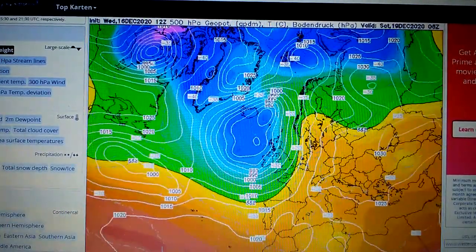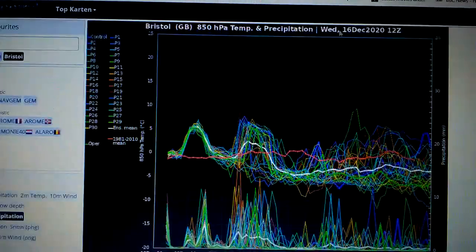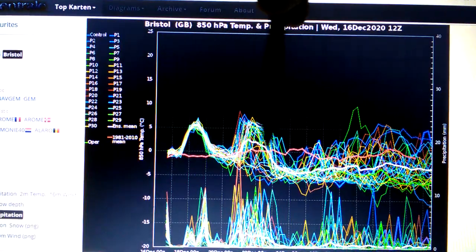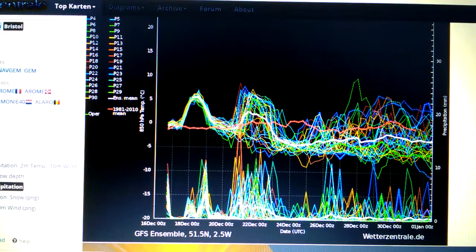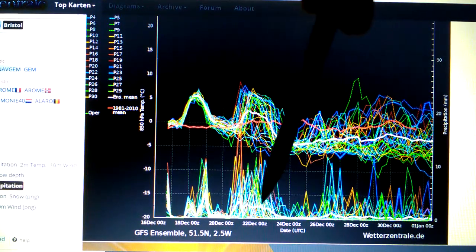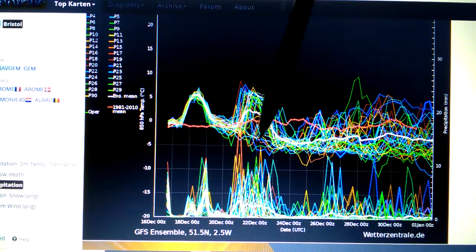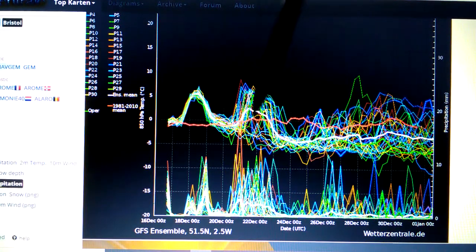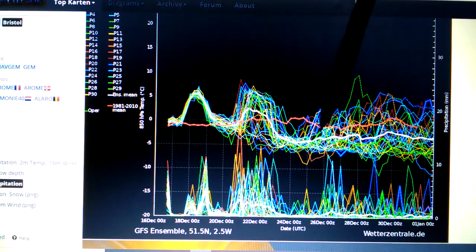It's going to turn very cold and snowy with easterly winds and high pressure over northeast Europe. This is the upper air temperature chart for Bristol — the red line is the 30-year average, the white line shows where the temperature is going. There'll be a lot of rain around the 22nd of December. Temperatures are very high around the 19th of December, dropping to average around the 21st.